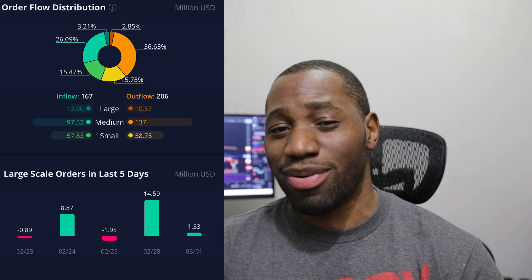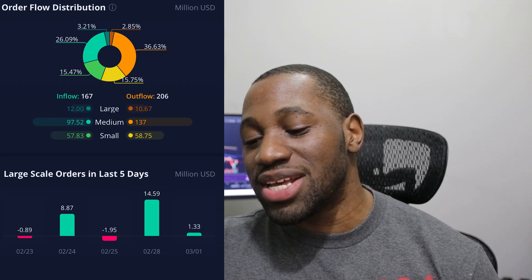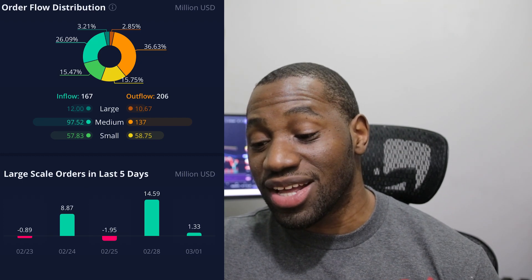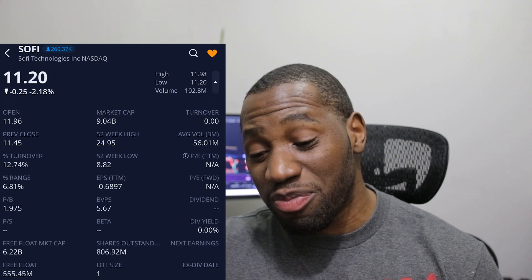So did they know something prior to earnings? When we take a look at the small-scale orders, which tend to represent the retail side, we had more selling than buying. On the medium side we also had more selling than buying, but on the large — which represents whales, institutions, and funds — we had more buying than selling. The turnover ratio was at 12.75%. This is up there for a stock like SoFi, but we already know how volatile it is. Part of the reason is many were looking forward to earnings just like myself, and we ended up getting that earnings beat, so going into tomorrow it's going to be interesting.